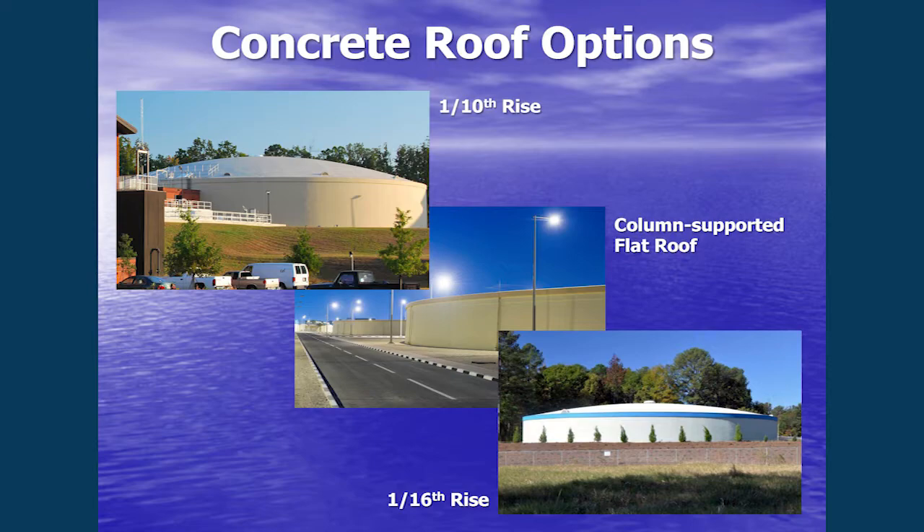Next we have concrete tops, and there are three options. In the top left corner is our standard dome, called a one-tenth rise — that has to do with the curvature of the dome. We can also do a flat roof that is column-supported, basically a deck. Or we can do a lower-rise dome, a one-sixteenth rise, which is fabricated the same way as the one-tenth rise but because it's so flat, it has to be thicker and with a lot more pre-stressing.